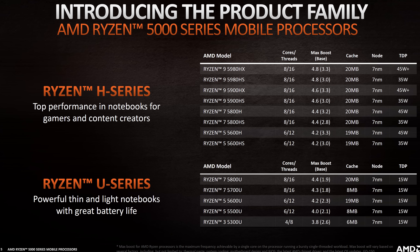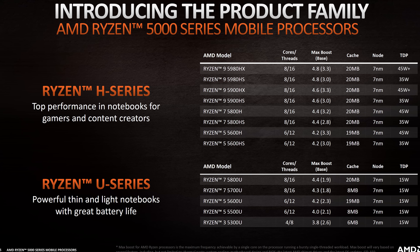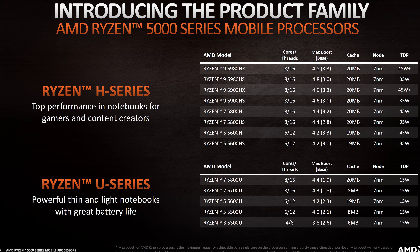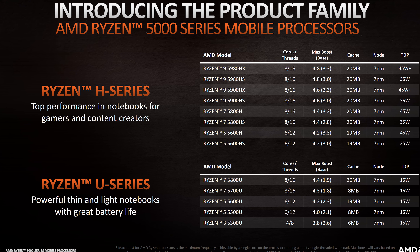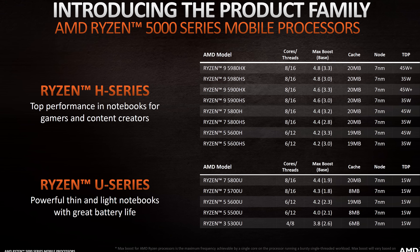Below that is the 6-core 12-thread Ryzen 5 5600H, replacing the 4600H, again with 300MHz higher base and 200MHz higher boost clock speeds at the same 45W TDP. Same deal with the cache here, with L3 doubled from last gen.